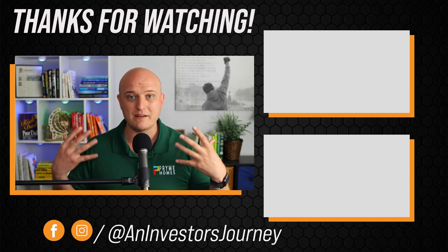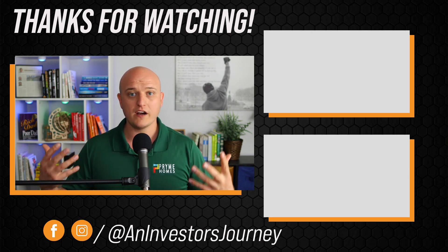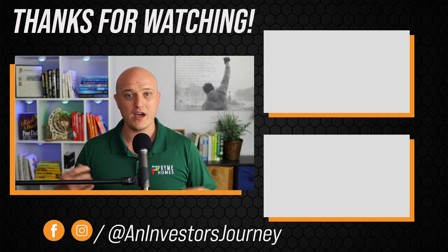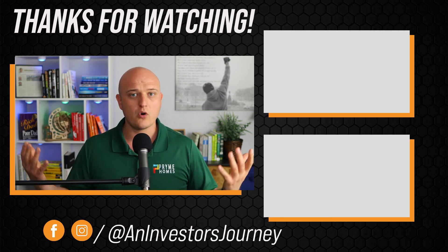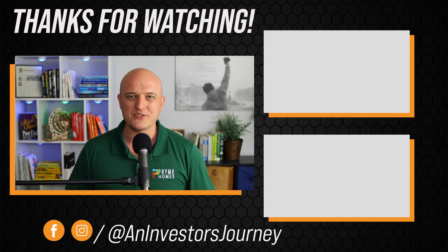I hope this video has been helpful and informational, bringing you the value I'm hoping to bring. If you want to find out more about the rest of the series on flipping houses the right way, click on the video to continue the series or check the description for more training and education. Thank you all for watching and I'll catch you on the next one.